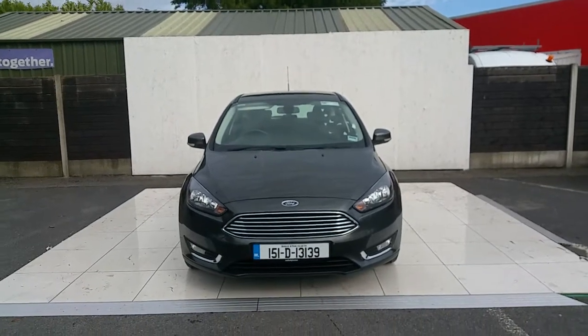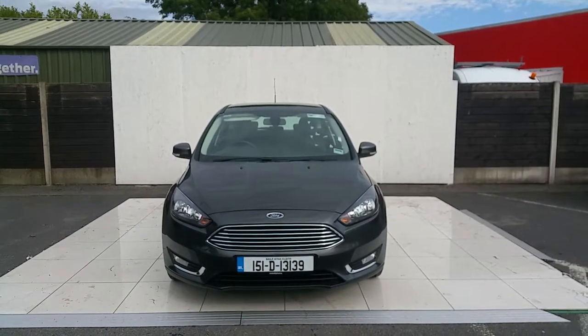Hello and welcome to Jodefe Ford. Right here we have a 151 Ford Focus Titanium model.